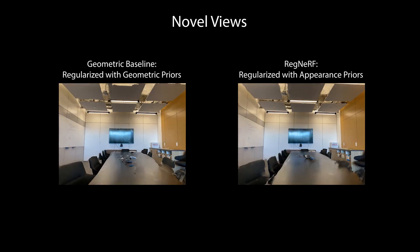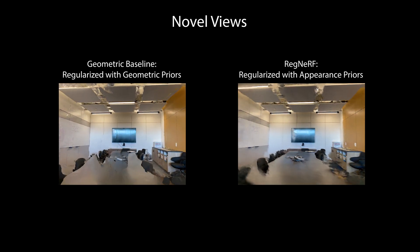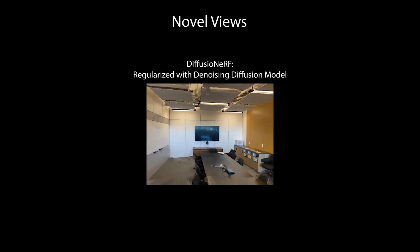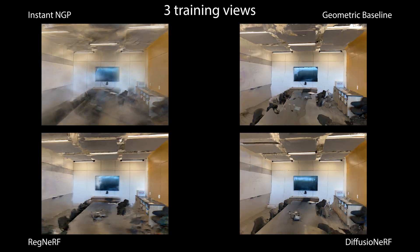Artifacts are reduced when regularizing with geometric priors or a learned RGB appearance prior introduced in RegNeRF. We regularize NeRFs using our denoising diffusion model. Here are the models side by side for easier comparison.